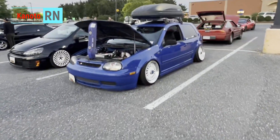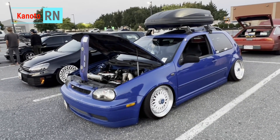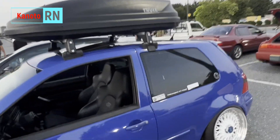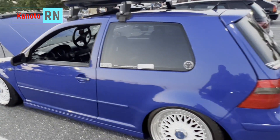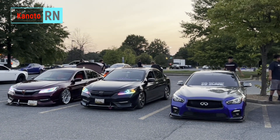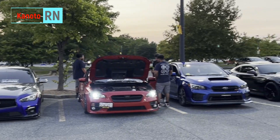There's another GTI here and it has a lot of modifications for sure. And here's the usual cars of the teenagers, you know — Civic, SCI, you know.